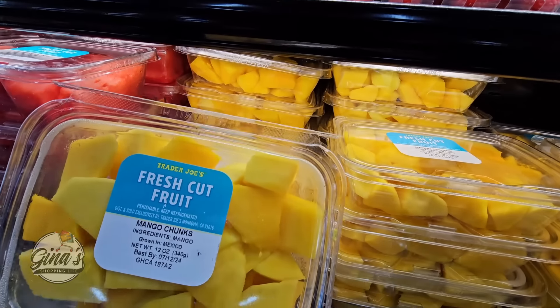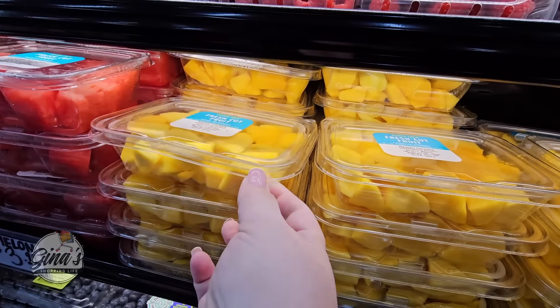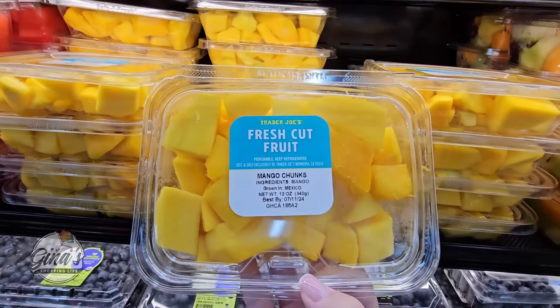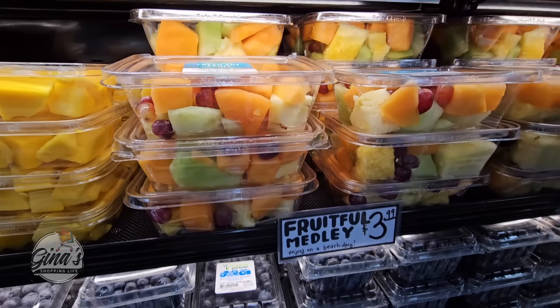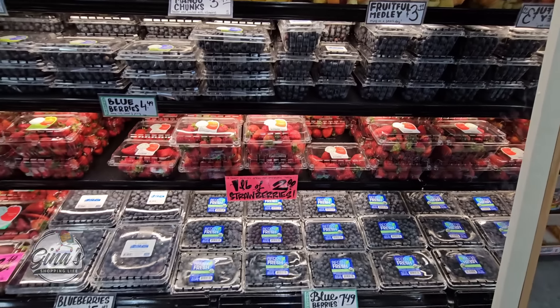Mango — I love mango, I'm actually going to pick one up. These look really good. And then of course if you want a variety, they have that too. Some really good options here.